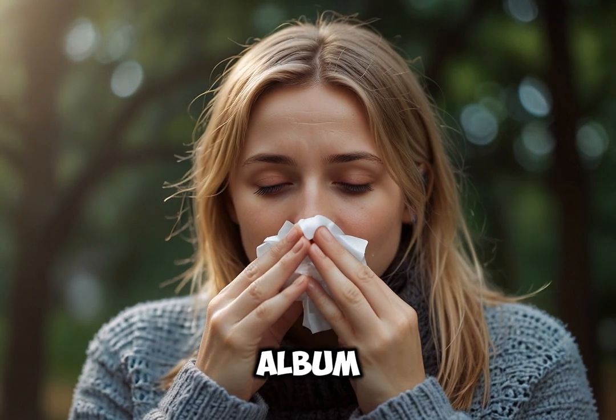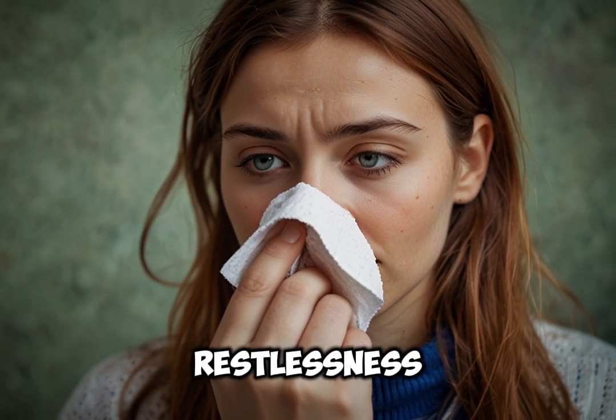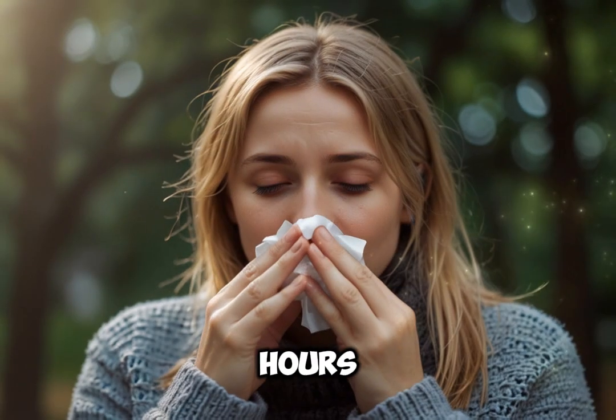8. Arsenicum album. Best for runny nose with burning sensation and symptoms that worsen at night. Symptoms: restlessness, anxiety and feeling of exhaustion with nausea or digestive issues. Dosage: 6x or 30c potency, taken every 4–6 hours.